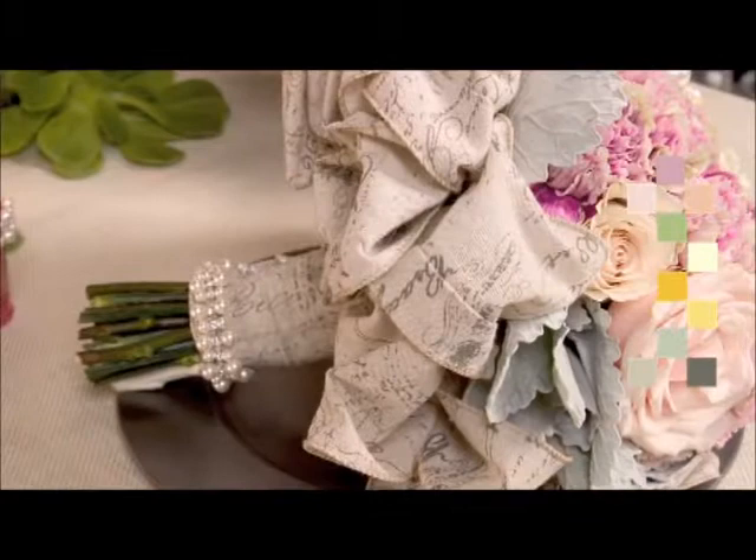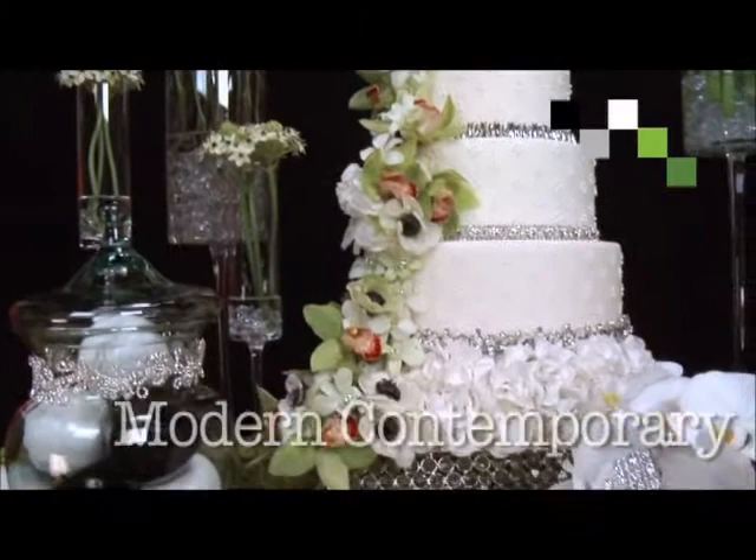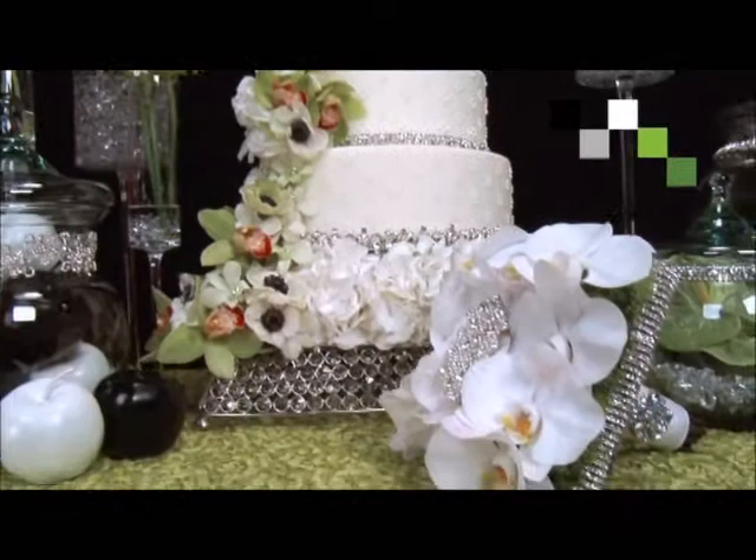Eco Chic blends modern contemporary style with organic materials, embracing the concept of tension to combine extreme opposites to stimulate the senses through contrast. Colors are classic white, black, and platinum, with accents of bright apple green. This fashion is traditionally elegant with a modern vibe.